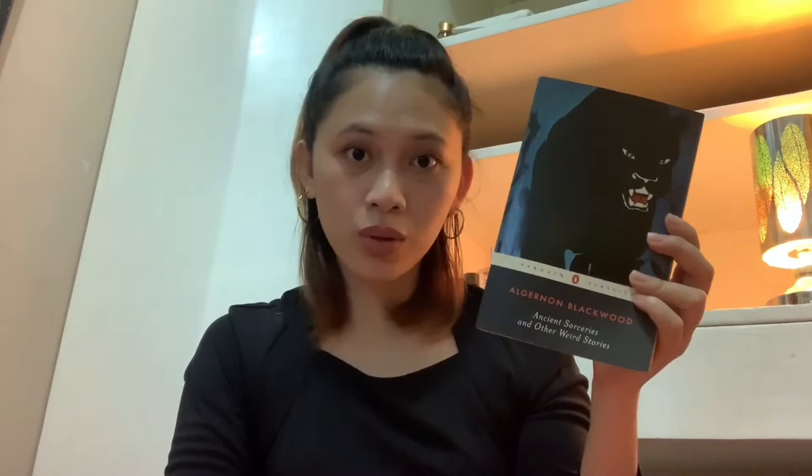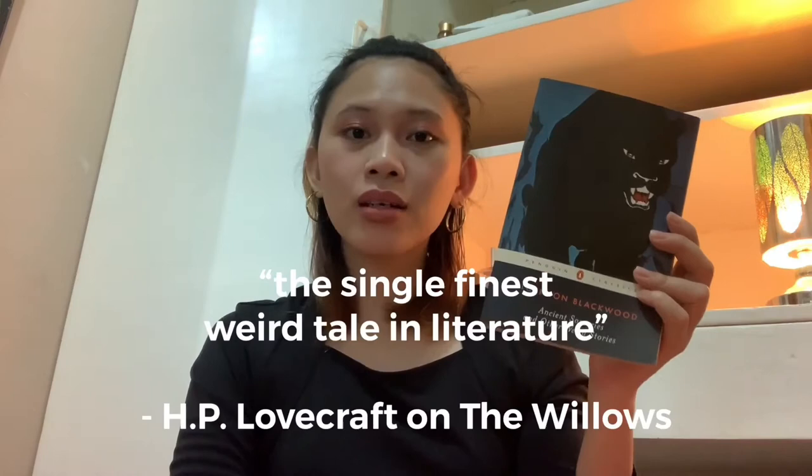Next we have 'Ancient Sorceries and Other Weird Stories' by Algernon Blackwood. Blackwood, whom H.P. Lovecraft was a fan of, is one of the most prolific writers of ghost stories in the history of the genre. This book features one of his best and most disturbing works, including the title story, which is the inspiration for the classic film 'Cat People.' It also includes 'The Willows,' which H.P. Lovecraft singled out as the single finest weird tale in all of literature.